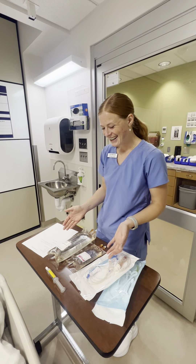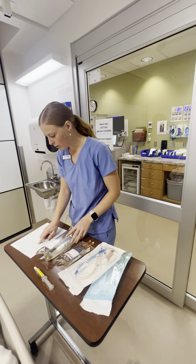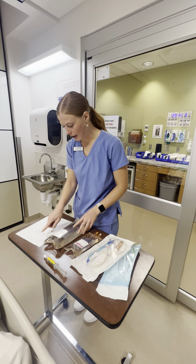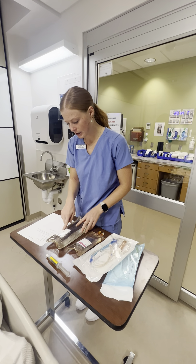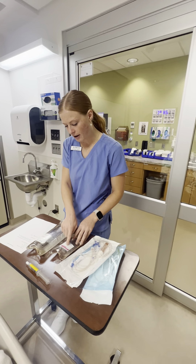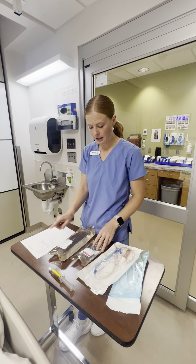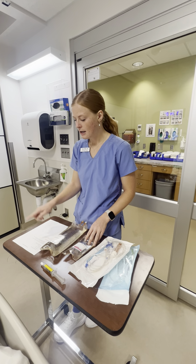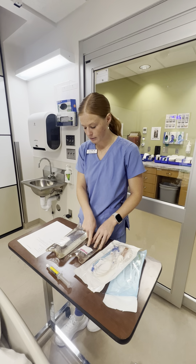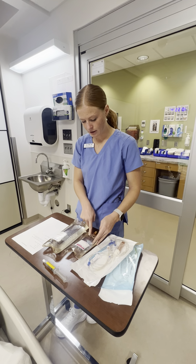Supplies are already gathered, so I'm going to do my five rights. Normal saline, 1000 milliliters — it says continuous, it's for the right patient, the right time, not expired, and through the IV route. And then vancomycin, one gram — 1000 milligrams, which is the same thing — over 200 milliliters, over 1.5 hours, which looks correct. It's not expired either, for Steve Rogers at this same time, and also through the IV.